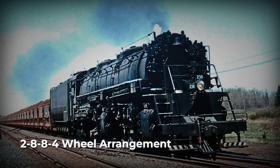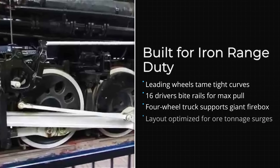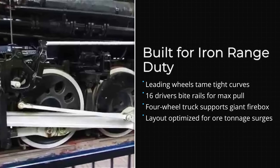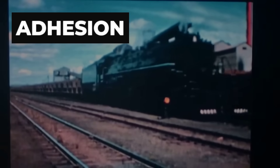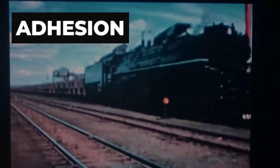Their answer was the 2-8-8-4 wheel arrangement. Two leading wheels guided the engine, two sets of eight massive driving wheels gripped the rails, and four trailing wheels supported an enormous firebox. Sixteen drivers meant 16 points of contact, each one pressing down with thousands of pounds, translating the engine's weight directly into adhesion.